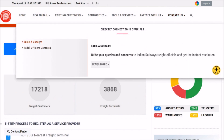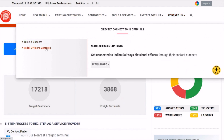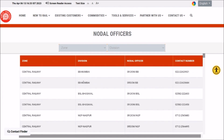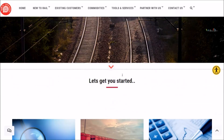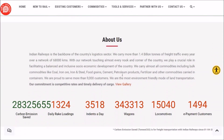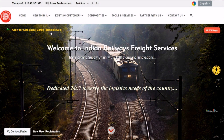At any point of time you may raise your concern to the concerned railway authority, with links to the Rail Madad application. You can also connect to nodal officials. In summary, the Freight Business Development Portal is the one-stop solution serving all the needs of freight customers, providing all the information in the best possible manner. Thank you.